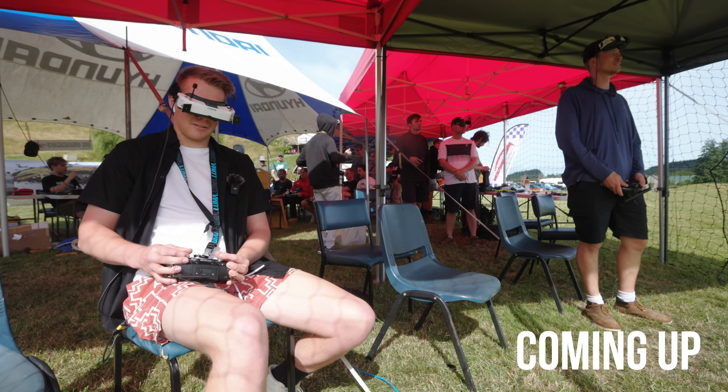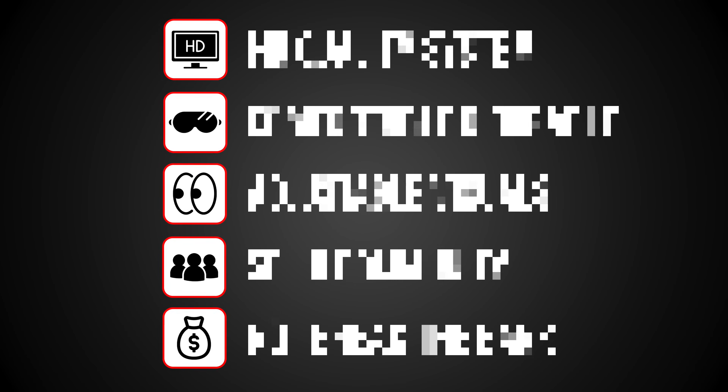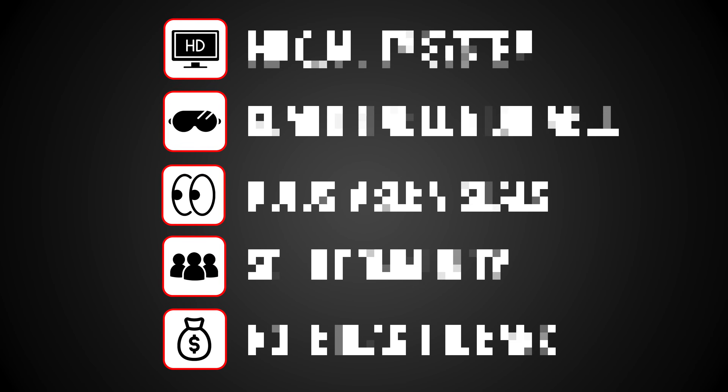It's all down to Brodie Reed, the last man standing. But before we get to that, you need to understand the five essential factors that make a pair of FPV goggles actually worth buying in the first place.